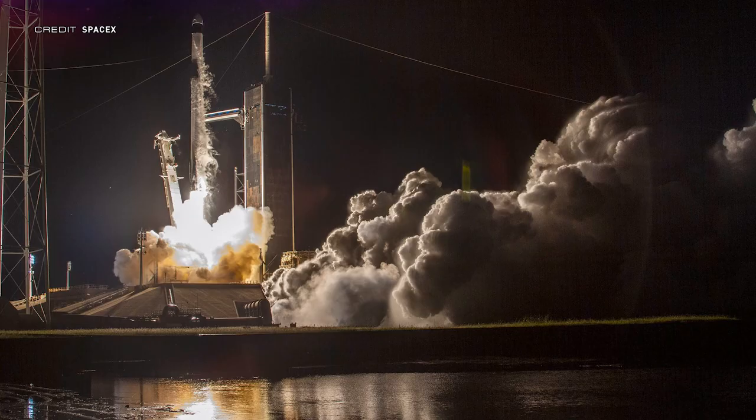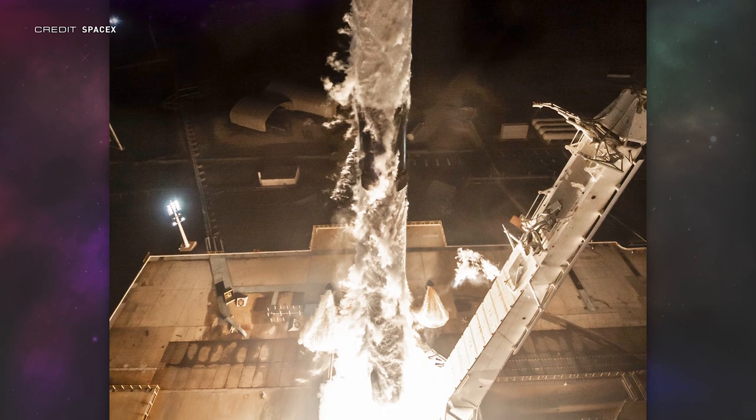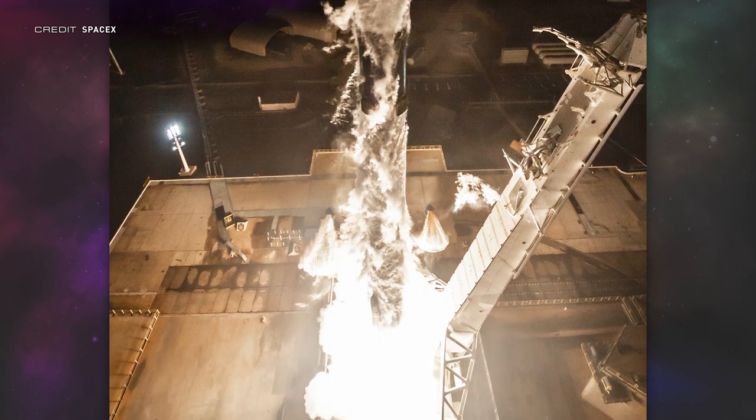For now, let's have a look at what we have already received. SpaceX have released some cool photos from the launch of the mission. You can really see the pure power of the Merlin 1D engines here and the brightness of the flame that comes out the bottom of the rocket.